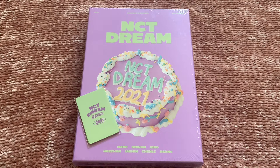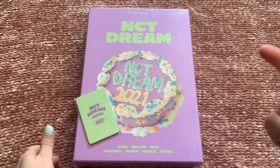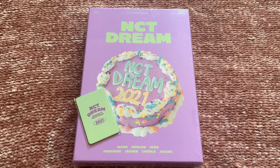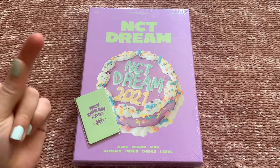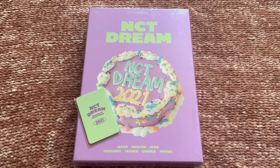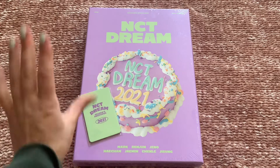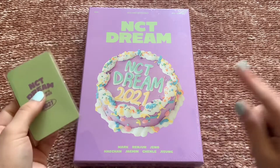Hello! For this video we are going to be unboxing NCT Dream's 2021 Season's Greetings. I got all three — NCT Dream, Wavy, and 127 Season's Greetings. I actually got them for Christmas; my mom and dad bought them for me, so I'm very thankful for my parents.